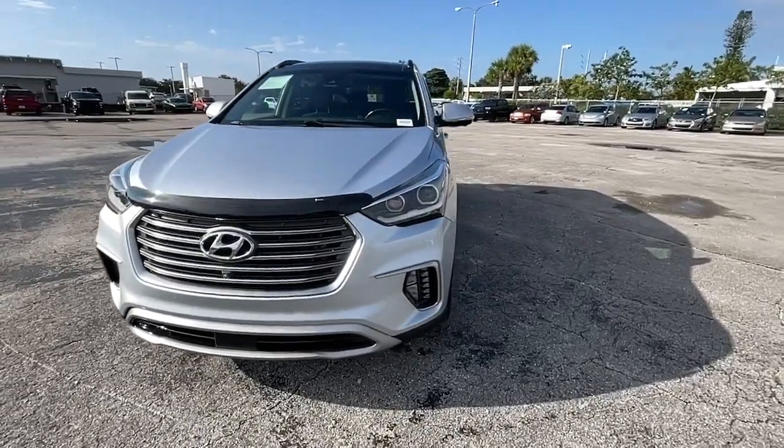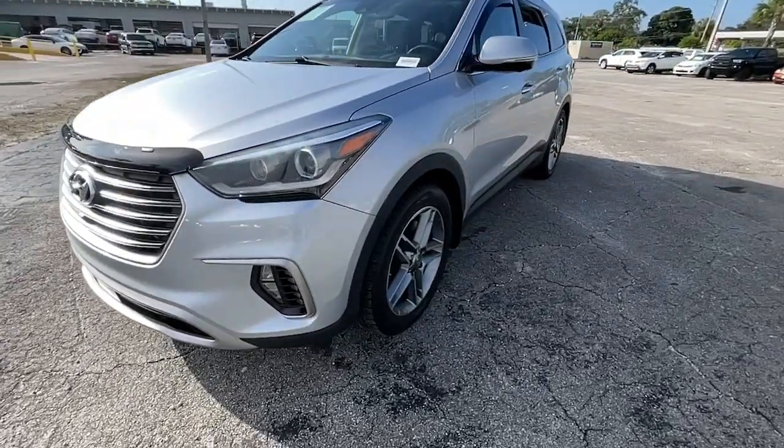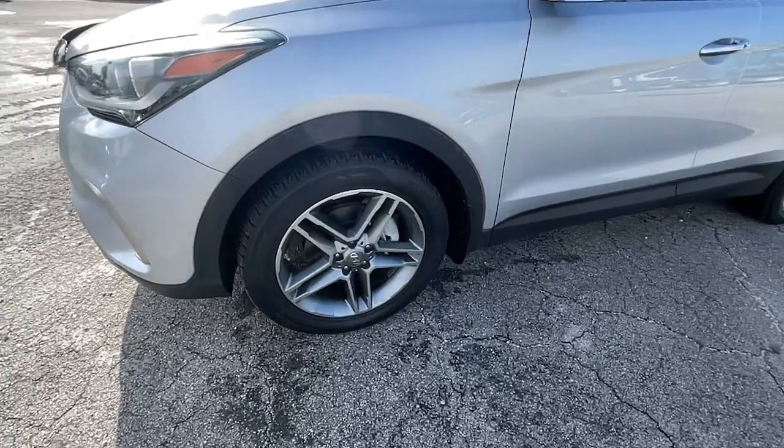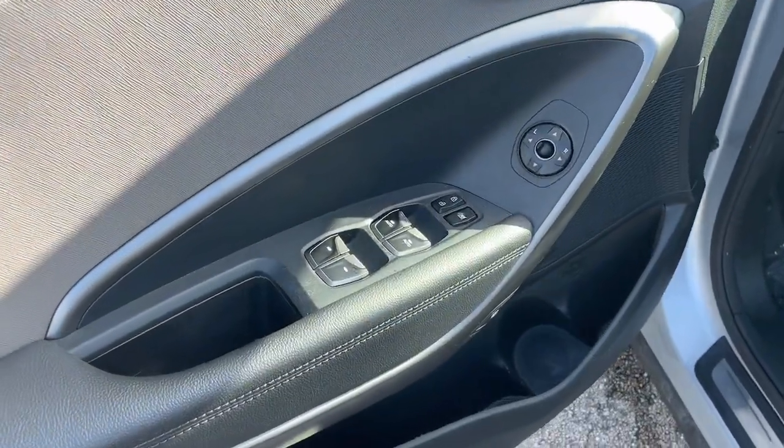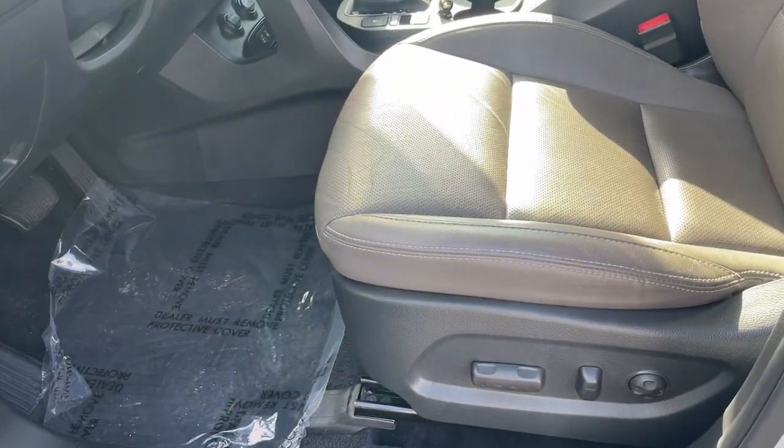Navigation system, keyless entry, sun and moonroof, satellite radio, power passenger seat, heated rear seat, fog lamps, heated mirrors, power liftgate, dual zone AC.